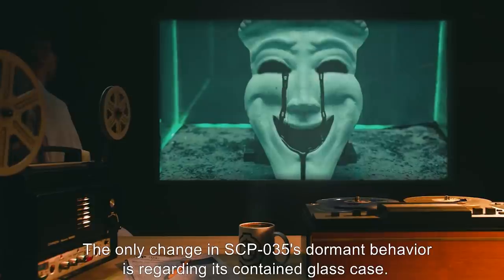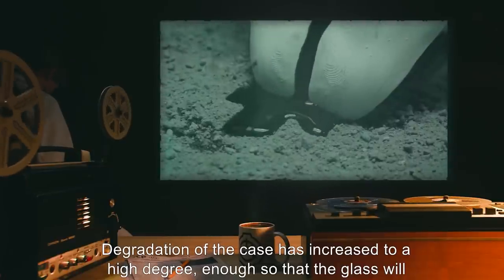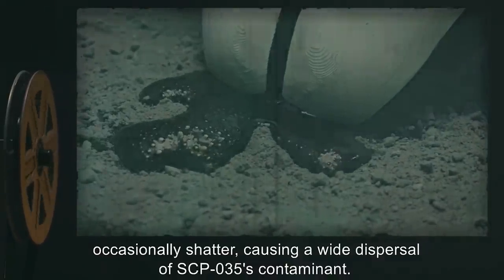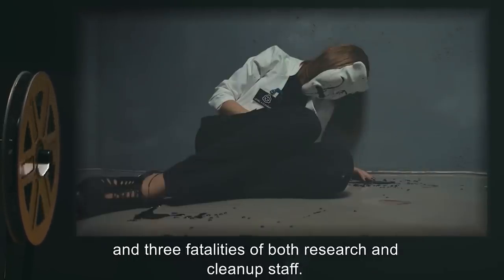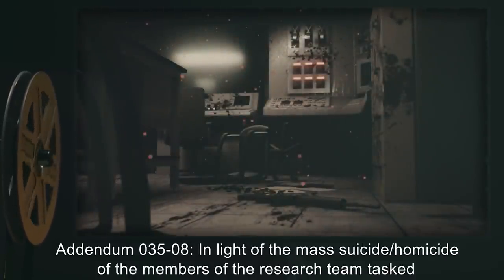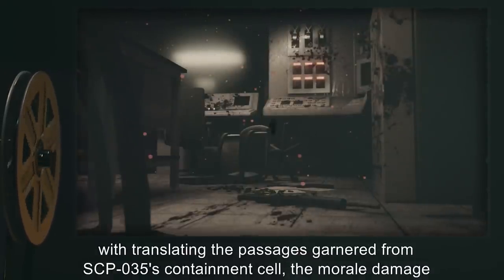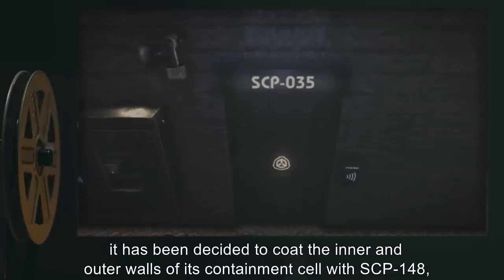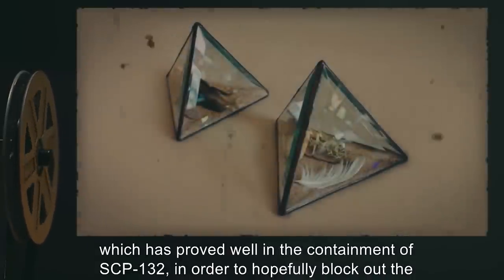The only change in SCP-035's dormant behavior is regarding its contained glass case. Degradation of the case has increased to a high degree, enough so that the glass will occasionally shatter, causing a wide dispersal of SCP-035's contaminant. This occurs quite often at the most inopportune times, so far resulting in six casualties and three fatalities of both research and cleanup staff. Addendum 035-08: In light of the mass suicide and homicide of the research team members tasked with translating the passages from SCP-035's containment cell, the morale damage in the area, and general loss of staff to either death or insanity, it has been decided to coat the inner and outer walls of its containment cell with SCP-148, which has proved effective in the containment of SCP-132, in order to hopefully block out the high levels of negativity being emitted by SCP-035.